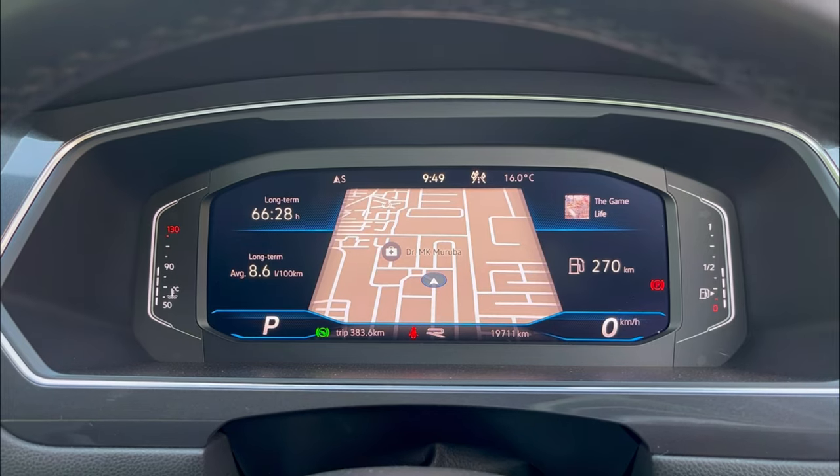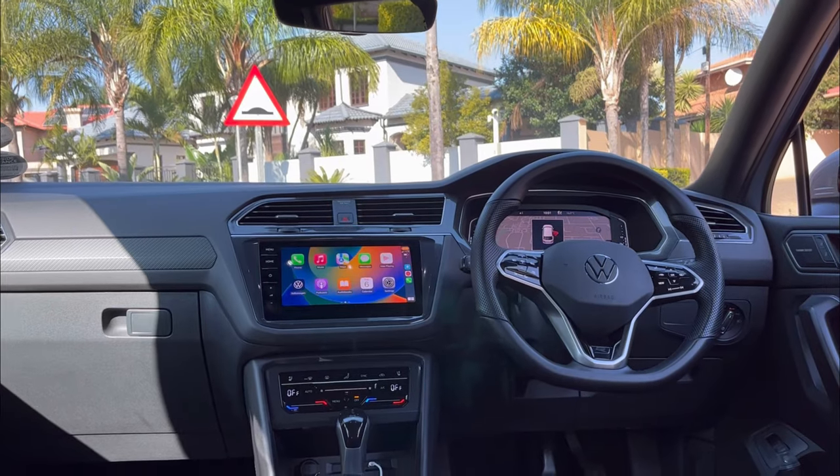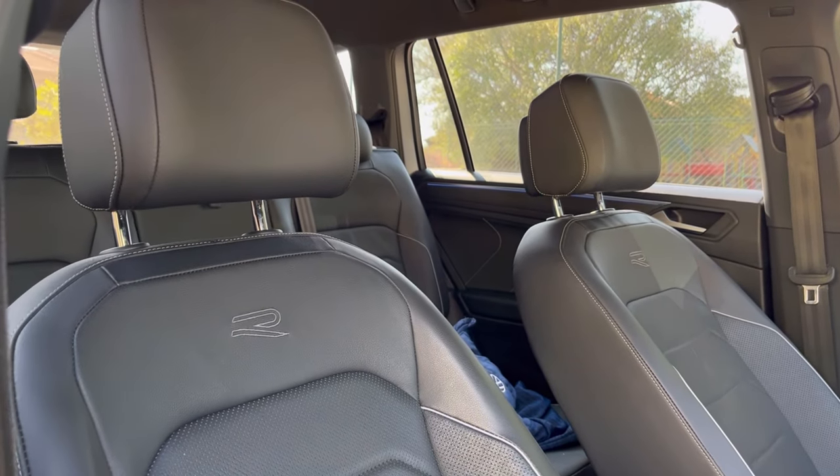Everywhere else is completely the same as the normal one. The gear lever is different and the climate control is different — on the pre-facelift you still had physical touch buttons, here it's haptic feedback. I enjoy the haptic buttons; the ones I don't really enjoy are the ones on the steering wheel. I'm glad to report that VW is actually reversing back to actual physical buttons. The interior looks beautiful and the seats are quite hugging — they're comfortable, and they say R-Line on them so you know you're in the R-Line model.